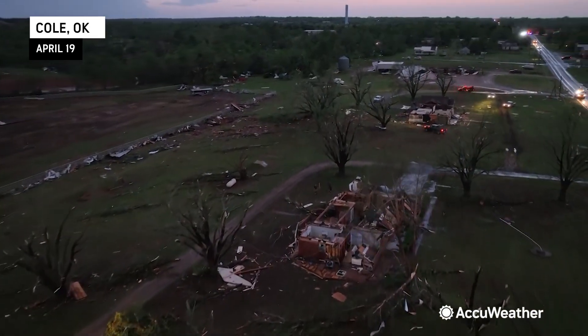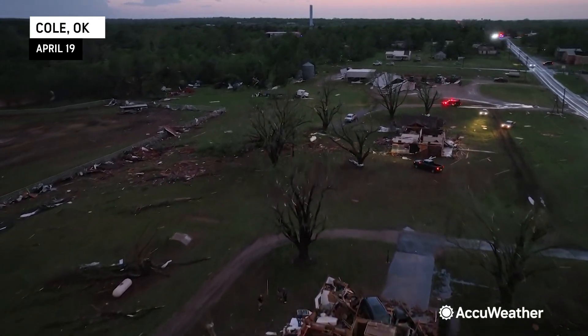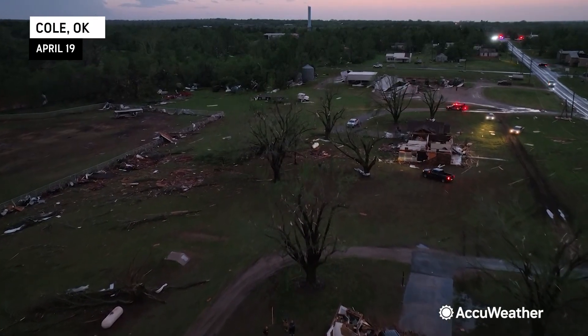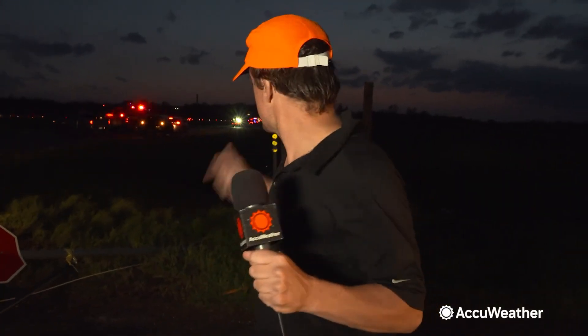Very large hail as well — baseball to softball size — but definitely the scene of damage here. Emergency personnel are on scene and active search and rescue is happening. This is why you have to stay tuned to those watches and warnings and have a severe weather safety plan in place, because this is definitely the dark side that these tornadoes leave behind.